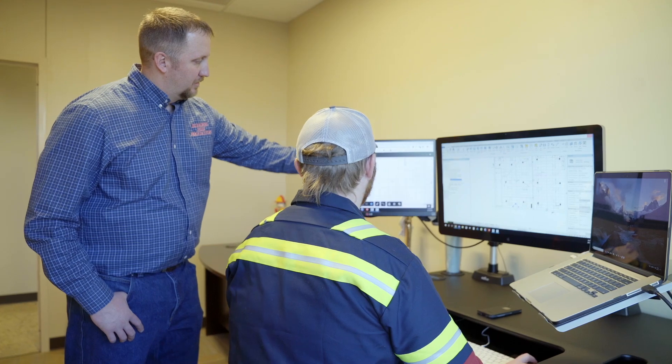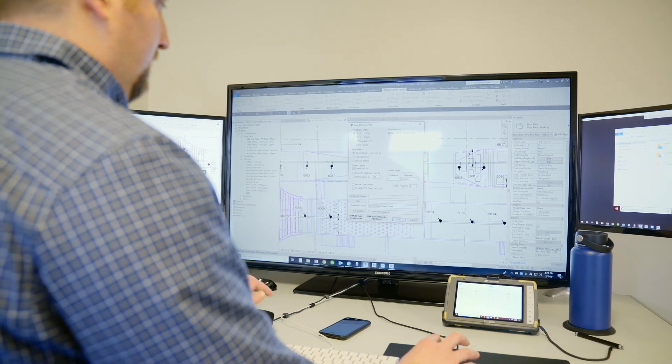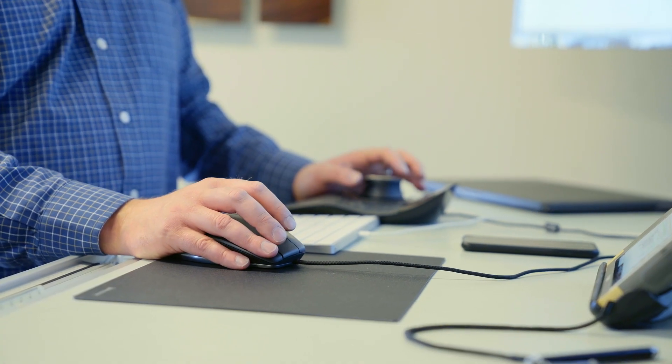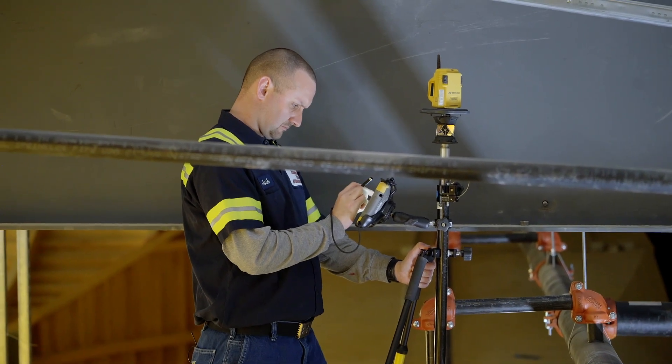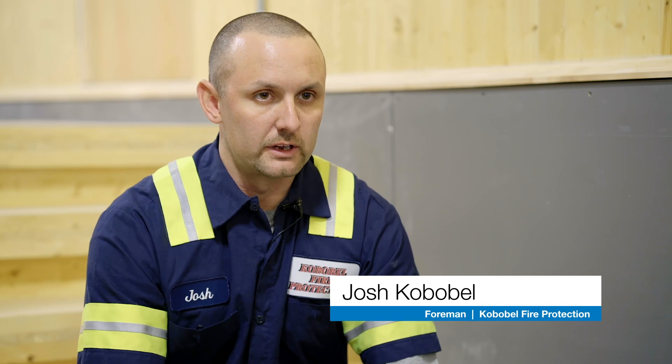Everybody can be sitting behind a computer screen collaborating together — decisions can be made in seconds, not days. If I make a change here in the office and hit push in Revit, they have the updated design and they're off and going. When we get the plans, they are downloaded to BIM 360.